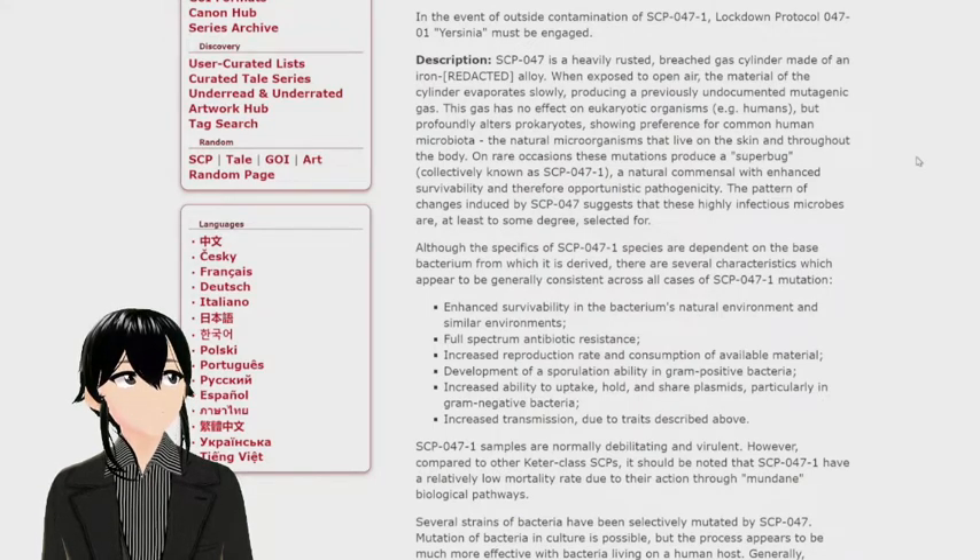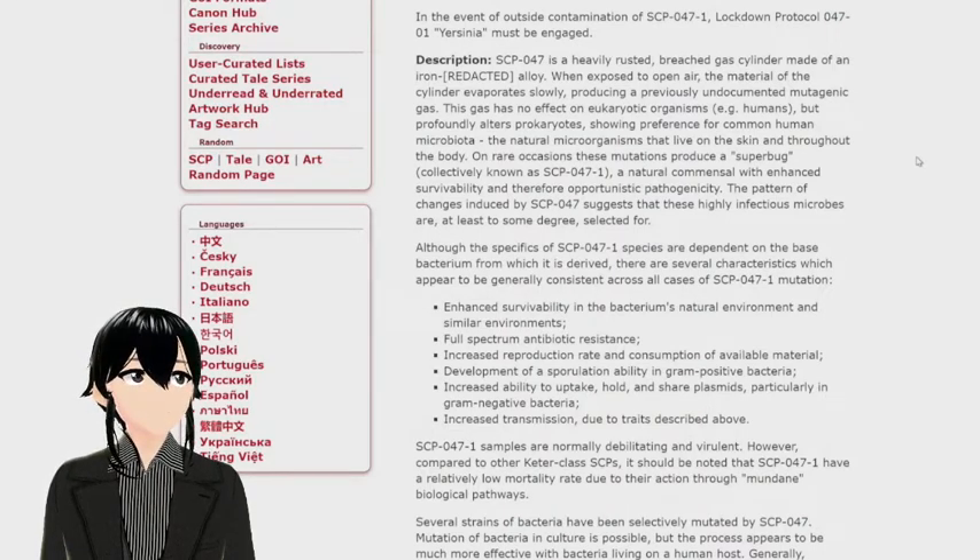The gas has no effect on eukaryotic organisms such as humans, but profoundly alters prokaryotes, showing preference for common human microbiota — the natural organisms that live on the skin and throughout the body.